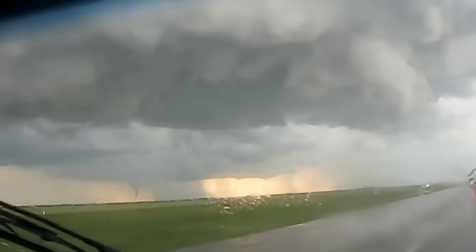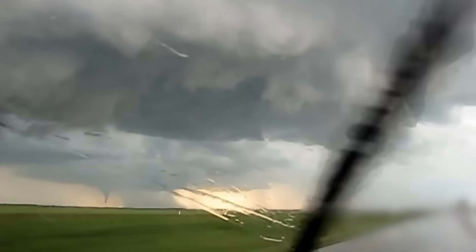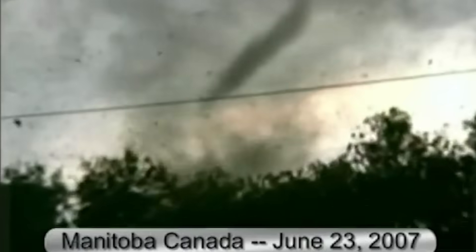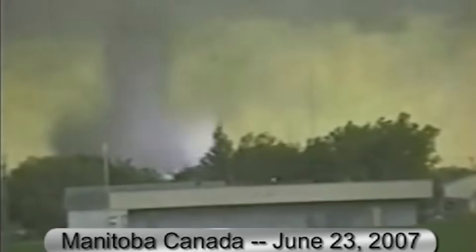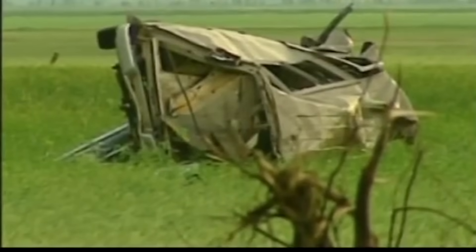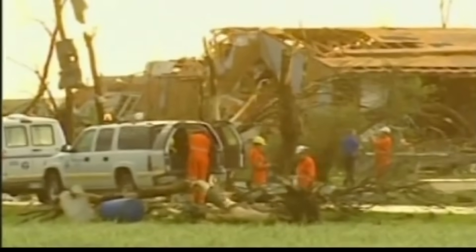Unfortunately, the twister didn't make a miraculous swerve this time. Just before impact, it intensified to F4, and what happened next was devastating. It struck a cluster of four homes on the town's edge — not once, but twice — making a scribble-like loop over the same area for about four minutes. Some of these homes were anchored to their foundations and still got completely shredded. All that was left was rubble. Trees were stripped of their bark.